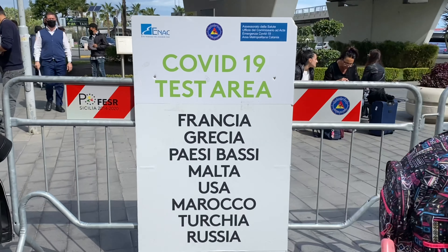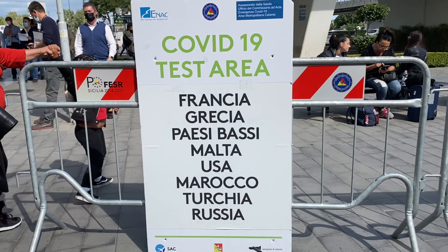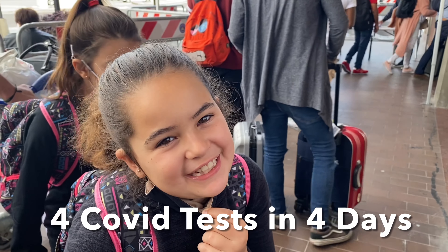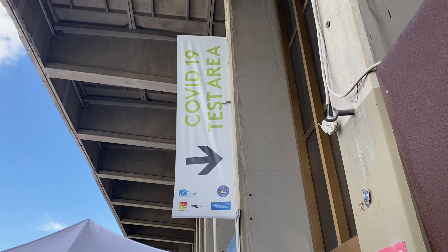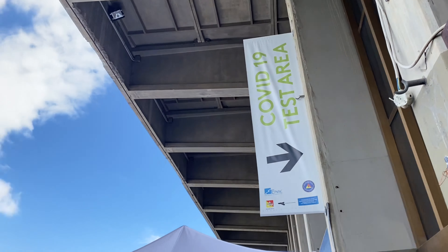Everyone entering Sicily from these countries had to take a COVID test. Four COVID tests in four days. We've noticed that the need to COVID test has actually increased as we've traveled throughout Europe. We are negativo!